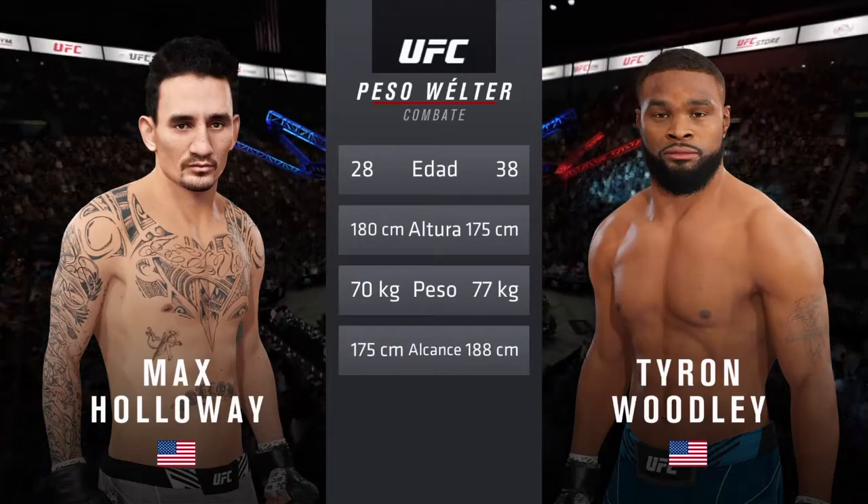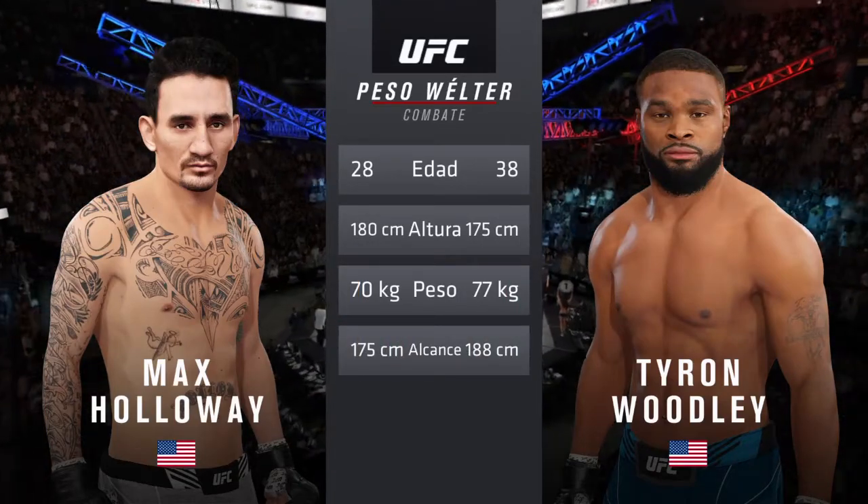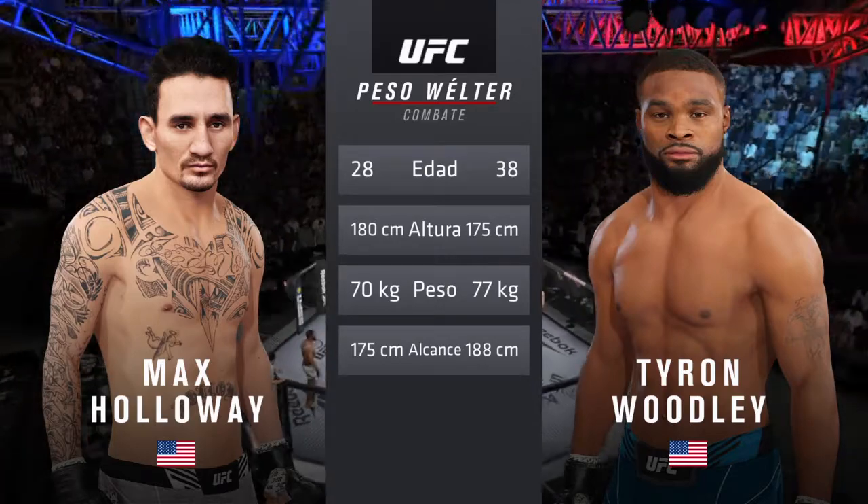Holloway is 28 and Woodley is 38. Holloway is 2 inches taller, while Woodley will have a 5-inch reach advantage.